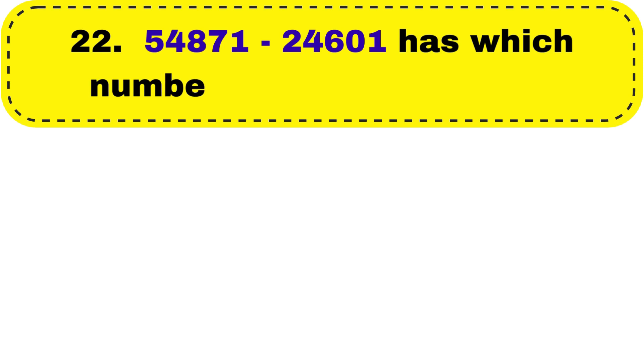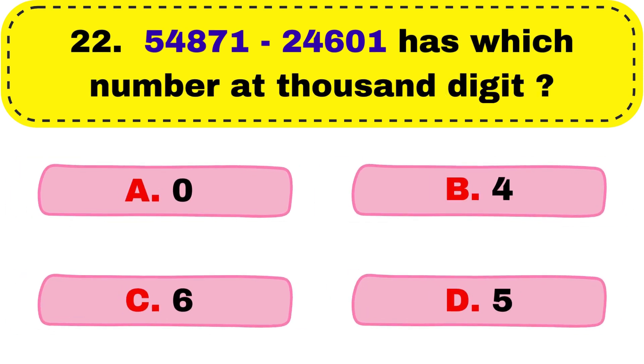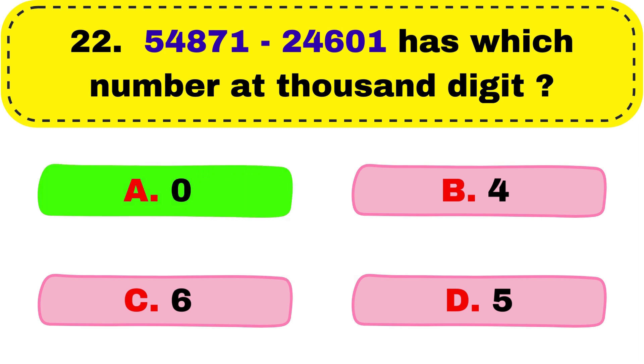Question number 22. 24,871 minus 24,601 — which number is at the thousands digit? And you will get the correct answer as option A, 0.